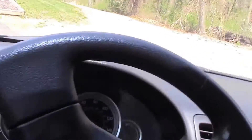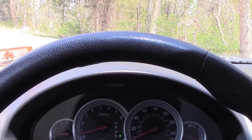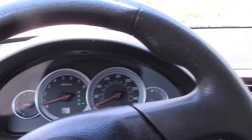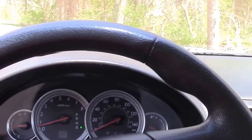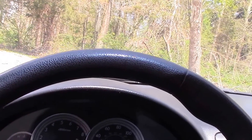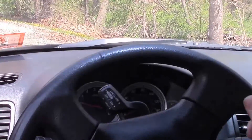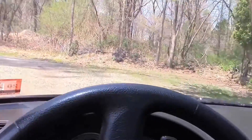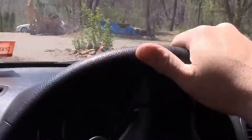Next we're going to test the all-wheel drive. I'm sitting on a gravel driveway at about a 20 to 25 degree incline — pretty steep. If this were just a front-wheel drive or rear-wheel drive vehicle and I slammed the gas, all you'd hear would be stones spitting out and you wouldn't go anywhere. I rolled the window down so you can hear. And there it is — hardly any stones spitting out at all, it just grabbed and went. The all-wheel drive works exactly as it's supposed to.